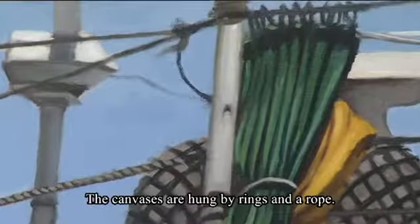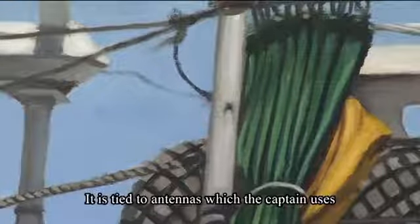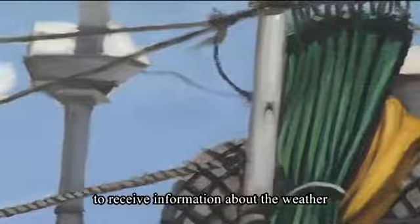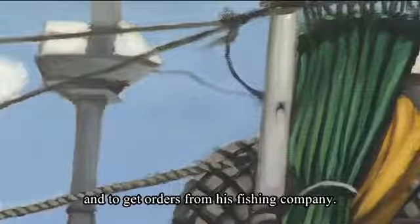The canvases are hung by rings and a rope. It is tied to antennas, which the captain uses to receive information about the weather and to get orders from his fishing company.